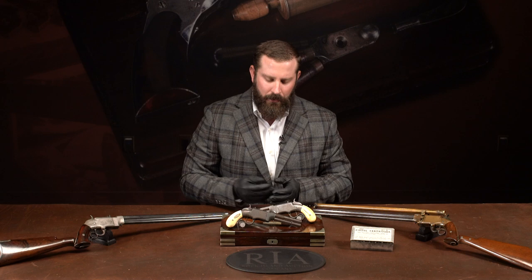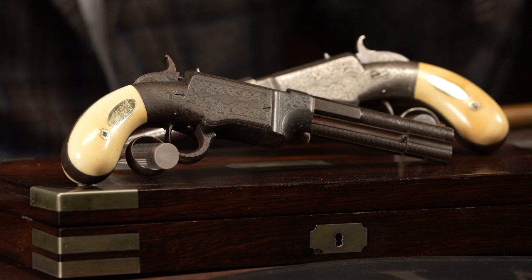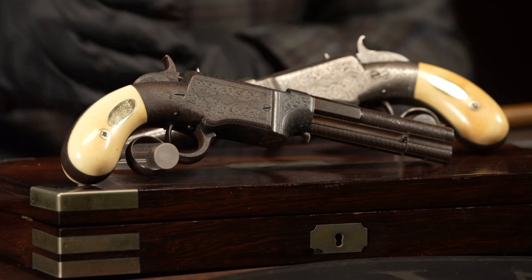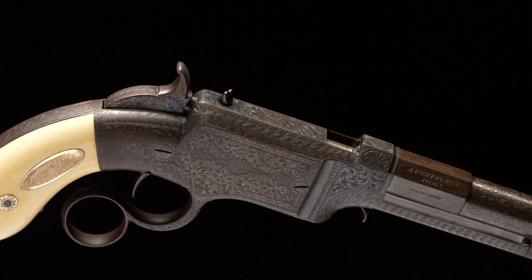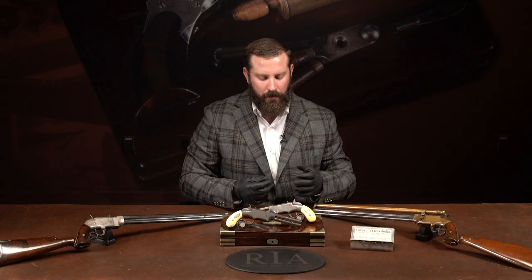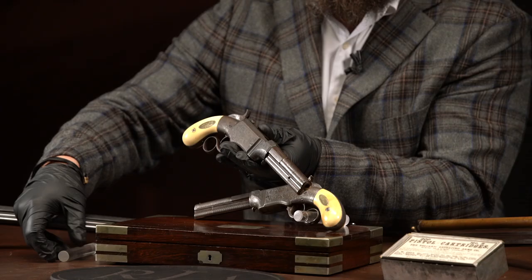What we have here is a set of number ones that were remodeled — that's the term used by the retailer. It says 'remodeled by Andrew Werflin, Philadelphia,' around 1855. He would have bought these guns, embellished them, made the grips, and did the exact same thing with those Van Cycle dragoons. Everyone's been wondering who did it — it has to be Andrew Werflin, not just for the different embellishments but also for the case.